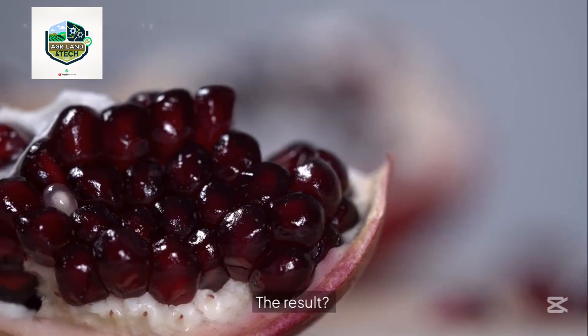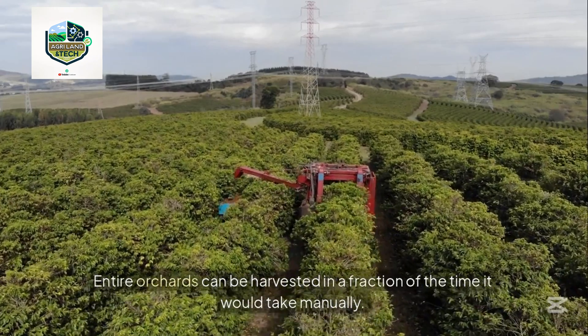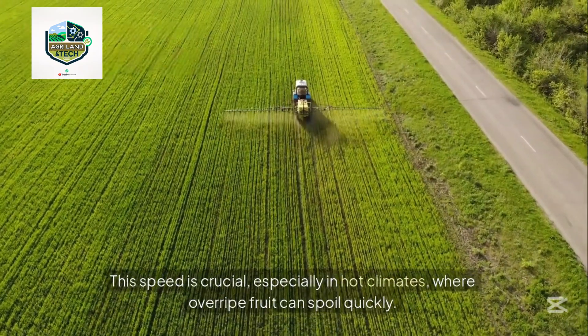The result is that entire orchards can be harvested in a fraction of the time it would take manually. This speed is crucial, especially in hot climates where overripe fruit can spoil quickly.